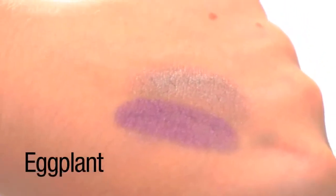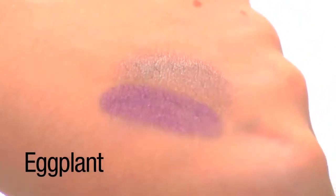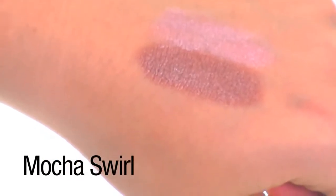As seen in Better Homes and Garden and Star Magazine, this wide range of color eyeshadows are an editor favorite for just $1 each.